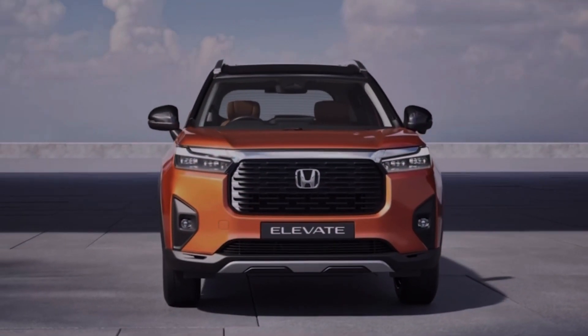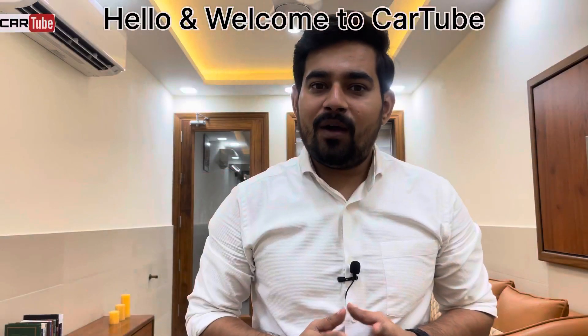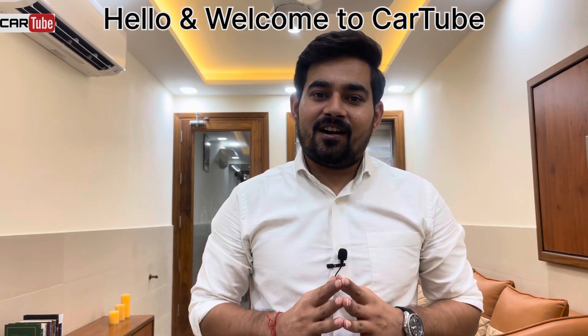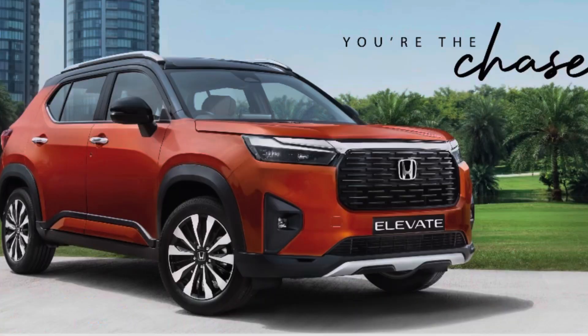If you are planning to buy Honda Elevate, then this video will help you choose the best variant for you according to your budget and requirements. Hello and welcome to CarTube, this is Akars Dabda and in this video we will do a detailed comparison between all the variants of Honda Elevate.